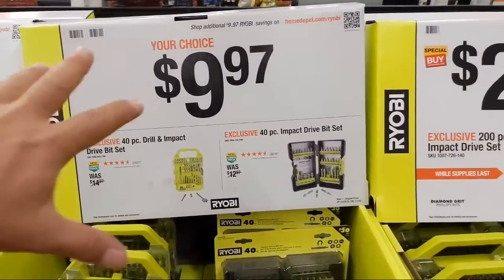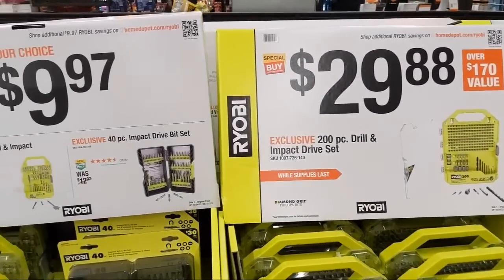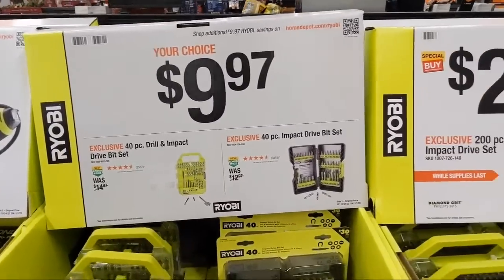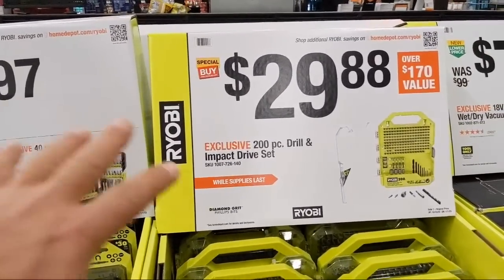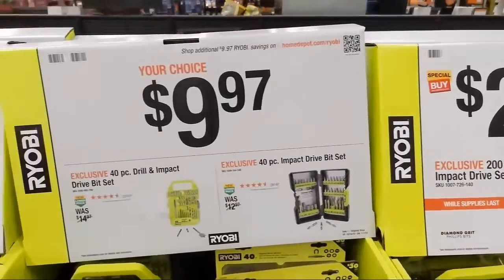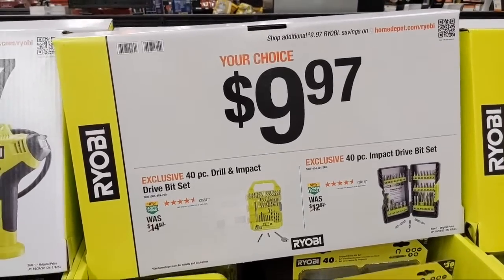For the best experience with Ryobi tools, pair them with a contractor-grade driver bit and drill bit. You'll have better results and be happier with your tool purchase. These high-count kits just don't do it for me — I'm being honest.